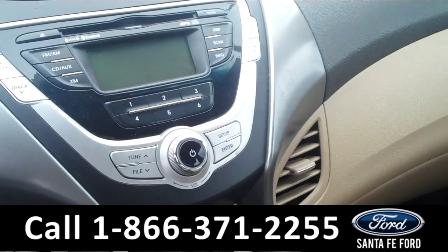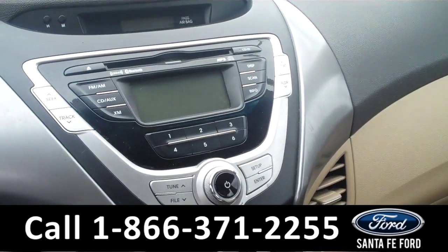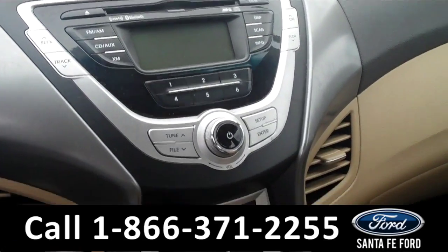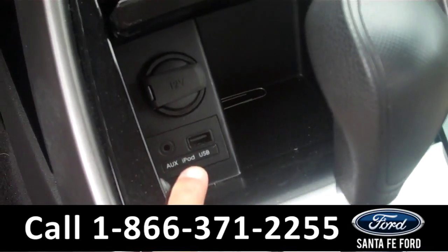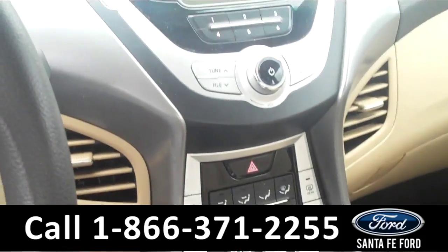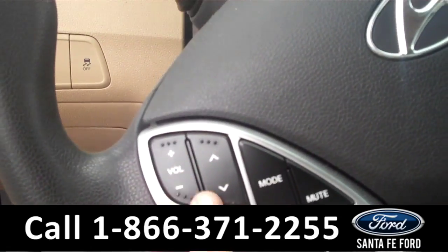Our media center is equipped with AM, FM, CD player, MP3, XM radio, and Bluetooth. In the center console here, we have your auxiliary port and your USB port. Bluetooth controls on the steering wheel.